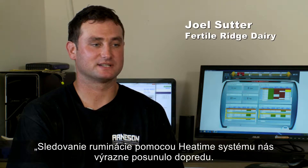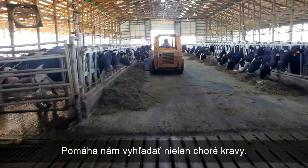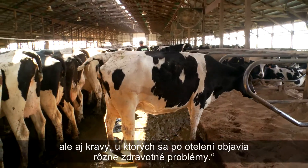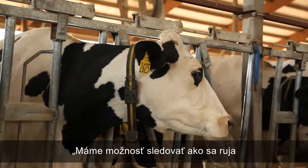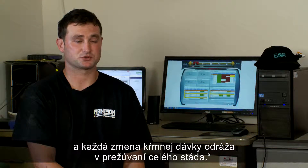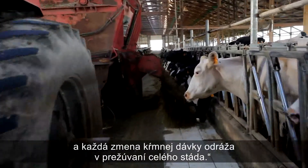The rumination option on the SCR system has been giving us a lot of value. It helps us detect cows that are not just sick, but also cows that don't take off after calving. We're able to see how heat affects our herd on the rumination side, along with new feeds that we may supplement in.